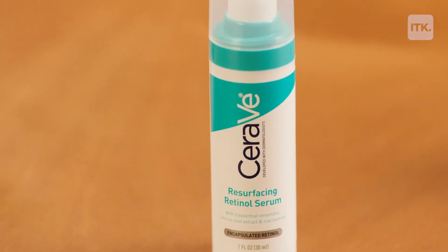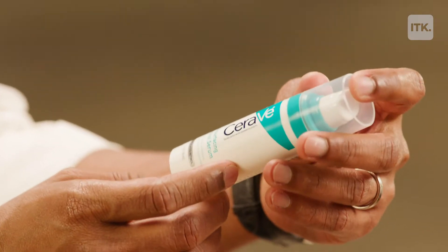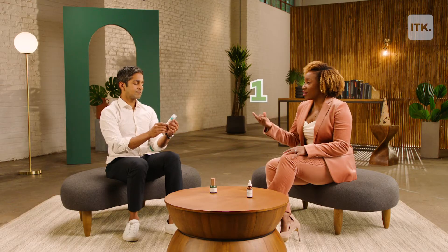We got the CeraVe Resurfacing Retinol Serum. I really love this one because CeraVe, like all CeraVe products, incorporates three ceramides in it. Ceramides are things that really hydrate the skin. And when we talk about retinols and retinoids, we really need to talk about moisturizing — your retinol and your moisturizer all blended in one. So this is great for the lazy retinol user.